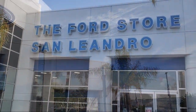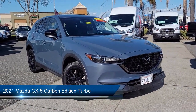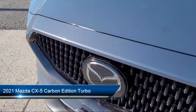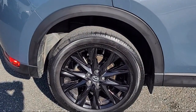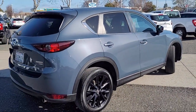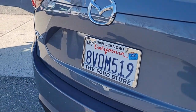Welcome to the Ford Store San Leandro, and here's a look at another one of our great vehicles for sale. It comes equipped with auto high beam headlamp control, rear view camera, HomeLink, heated front seats, clean Carfax, keyless entry, rain sensitive windshield wipers, rear seat center armrest, electronic stability control, speed sensing steering.